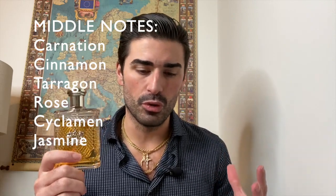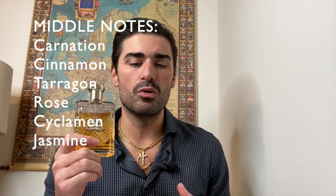The notes for Safari for Men by Ralph Lauren — again, this is from 1992, so men's fragrances still had a lot of notes, and this was at the tail end of the real masculine powerhouse fragrance era. In the top you have lavender, bergamot, aldehydes, coriander, green notes, artemisia, neroli, and lemon. In the heart you have carnation, cinnamon, tarragon, rose, cyclamen, and jasmine. In the base you have leather, oakmoss, sandalwood, musk, patchouli, cedar, and amber.